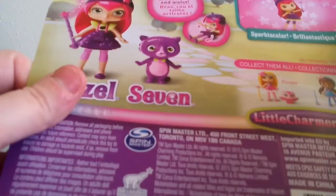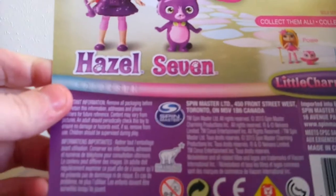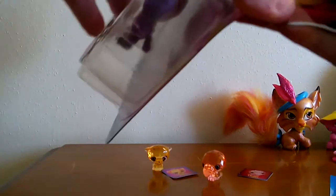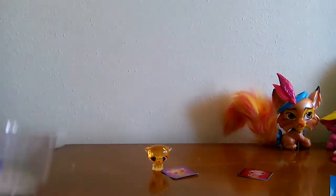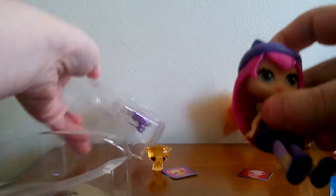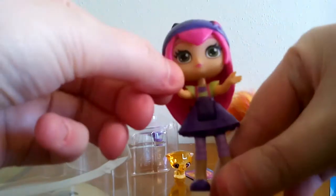It says up here: articulated arms, neck, and waist, so it sounds like they move pretty easily. The cat's name is Seven and the girl's name is Hazel. Let's go ahead and open this. She's really cute — I like her a lot. Her head moves and her body bends, but her legs don't really move back and forth much. Her arms do move up and down, though it doesn't look like you can move one arm at a time — it has to be both arms.